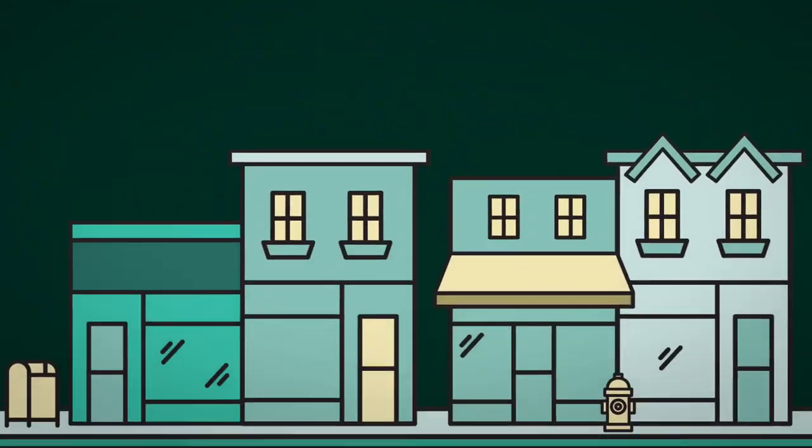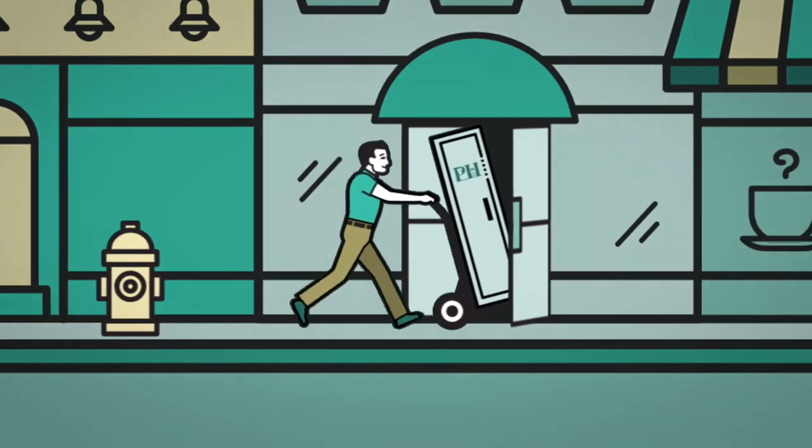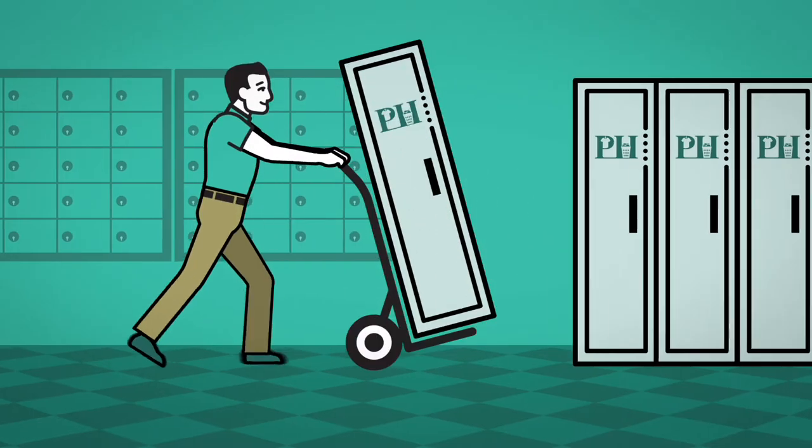There's a new way to do your laundry and dry cleaning. Pampered Hamper is a secure, contactless dry cleaning and laundry service that ensures your wardrobe is expertly laundered and dry cleaned with no hidden fees or delivery costs. If a Pampered Hamper locker has been installed near you, follow these simple steps to get started.